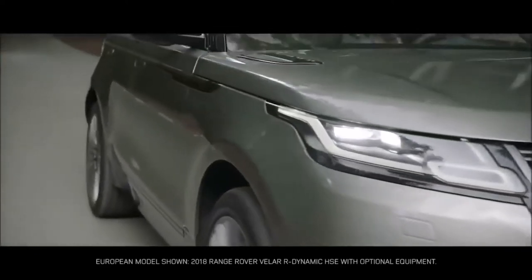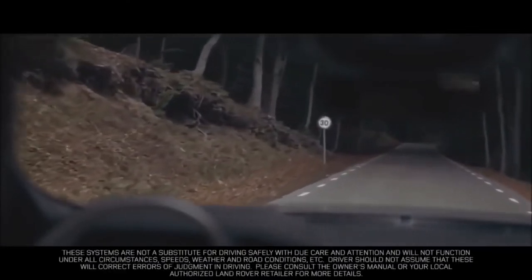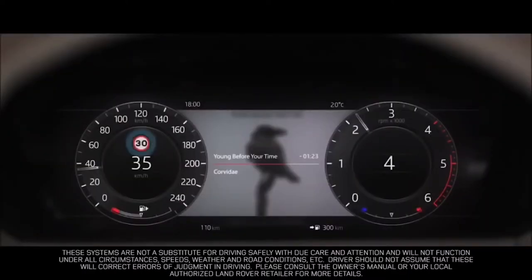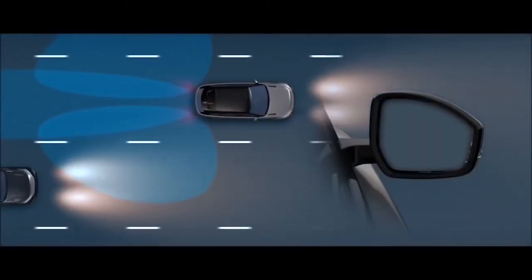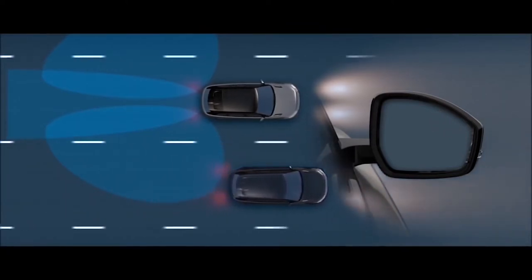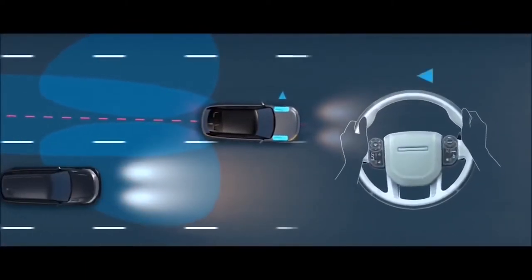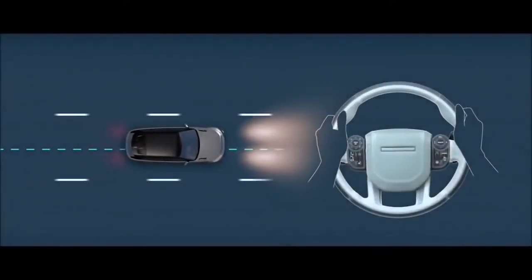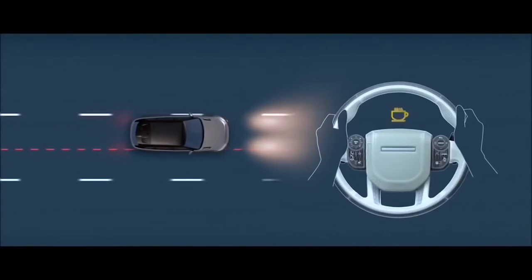The new Range Rover Velar has a range of state-of-the-art driver assistance systems to make everyday driving easier. Available traffic sign recognition reads the signs in the road rather than relying only on GPS, showing road sign information on the interactive driver display. Available blind spot monitor illuminates a warning light in the door mirror when vehicles are in or approaching your blind spot. Available blind spot assist applies steering torque to help prevent foreseeable collisions when changing lanes. Available driver condition monitor is designed to detect when the driver shows signs of drowsiness, giving a warning when you need to take a break.